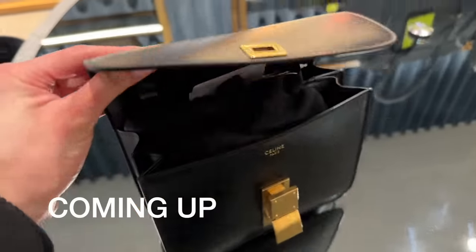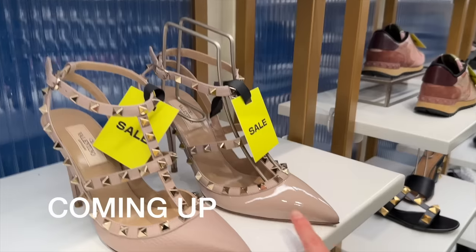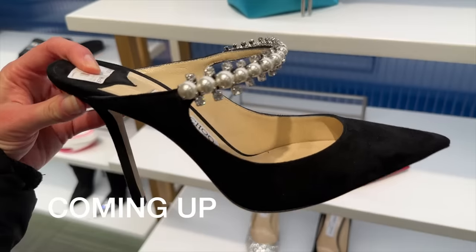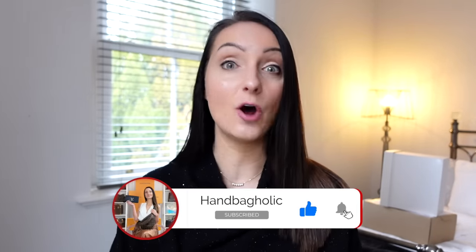I never thought this unboxing would ever happen. Welcome back to today's video — we have a double bag unboxing, which I'm so excited about. One of them I never thought I'd be able to get after months and months of refreshing the website with it not being in stock, but I managed to get lucky. I've also got a bag that's been on my wishlist for a few months and I got it at a great price in the sale.